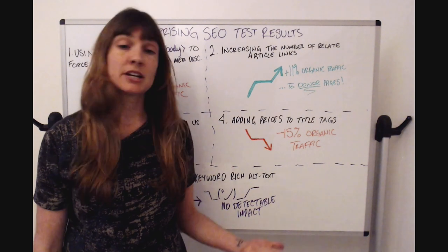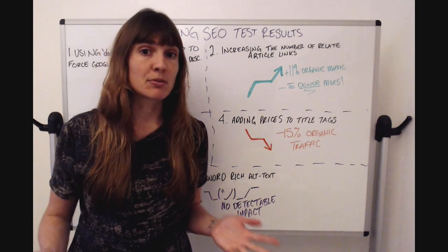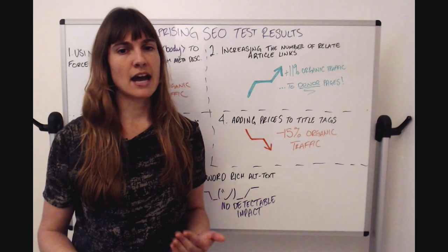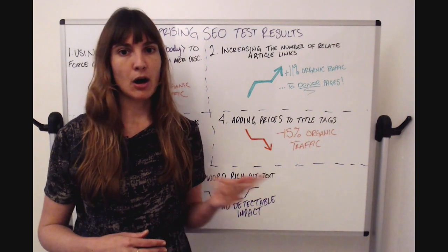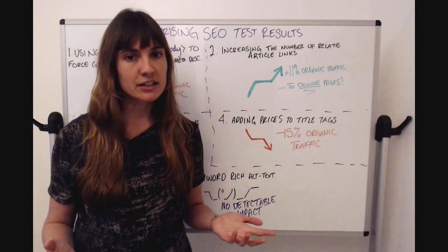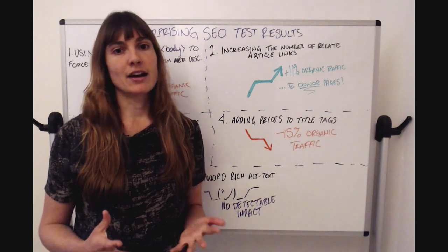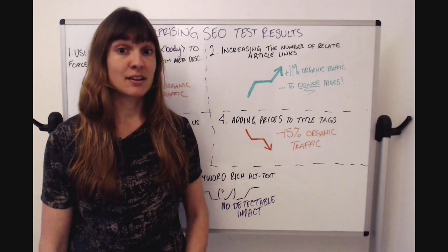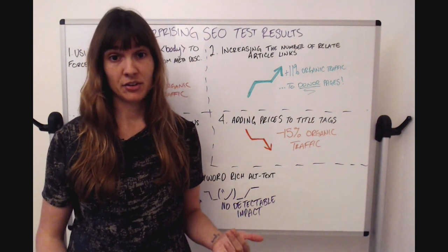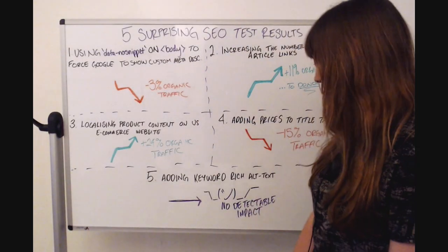In any case, we didn't deploy this change. This is an important lesson: no two websites are the same. We've run this test many times at SearchPilot and we've seen positive, negative, and inconclusive results. There is no one-size-fits-all approach with SEO — there's nothing that's an absolute truth, even something as simple as adding prices to your title tags.